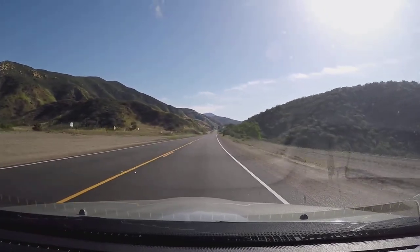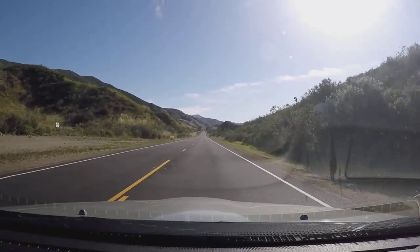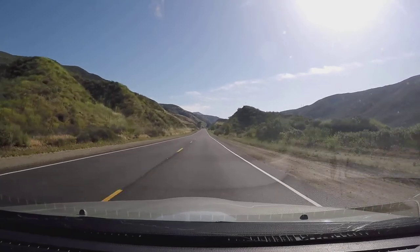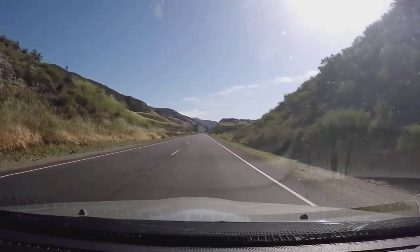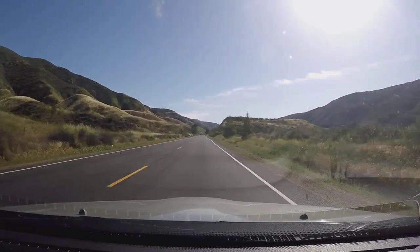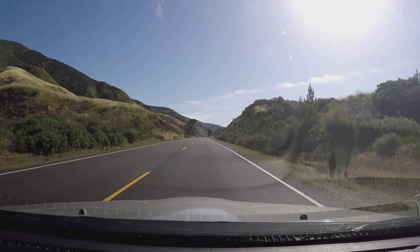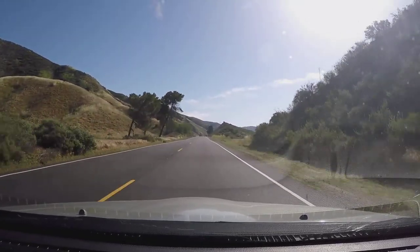Another long straightaway here. This one is a bit bumpier than the first one, but the advantage is this one is a passing zone. So if you need to get around somebody that's going slow, this is your time to do it. The rest of the road is entirely double yellow. I think there might be one more passing zone a little bit further up, but this is your earliest passing zone on the entirety of the road.